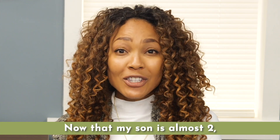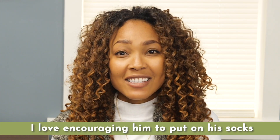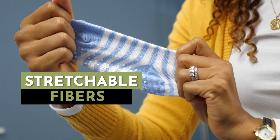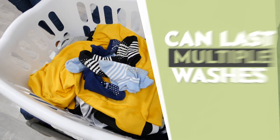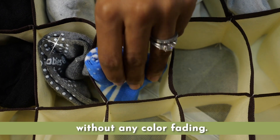Now that my son is almost two, I love encouraging him to put on his socks with the help of the back tail pull tab. And thanks to the highly stretchable fibers, he can wear them until he's three years old. The socks even last through multiple washes without any color fading.